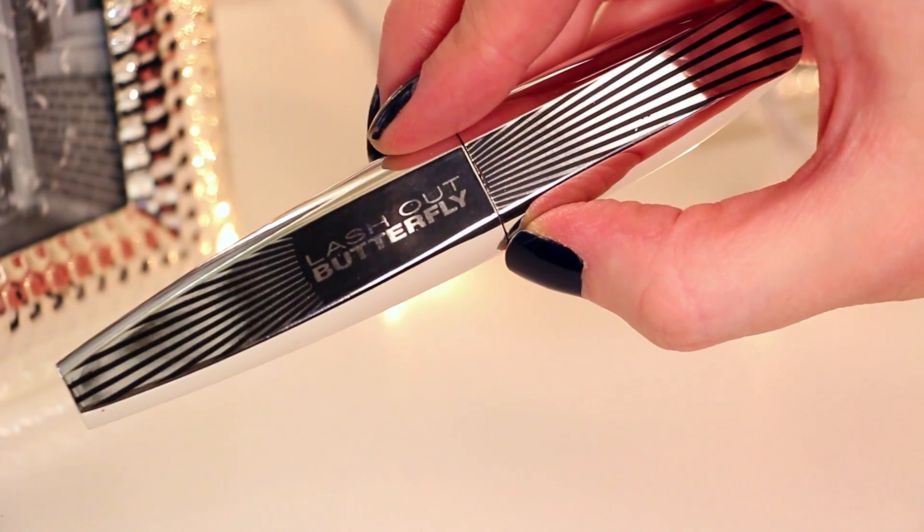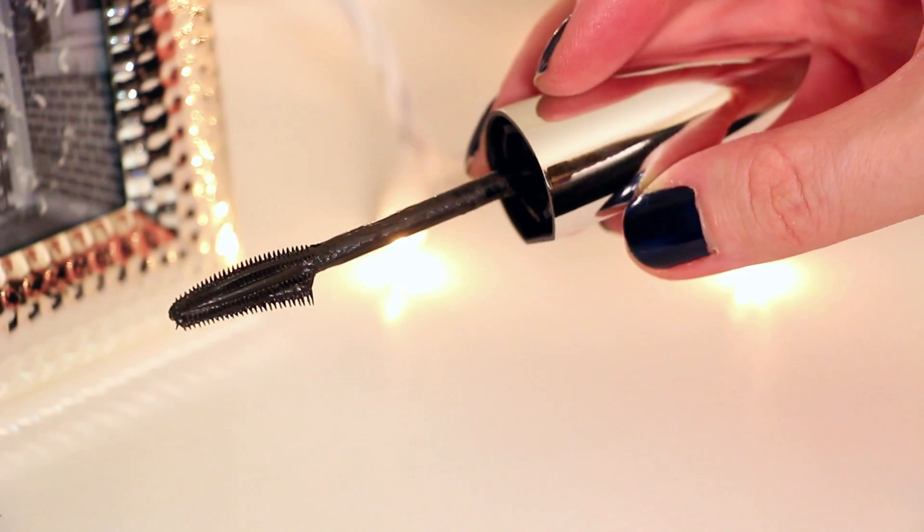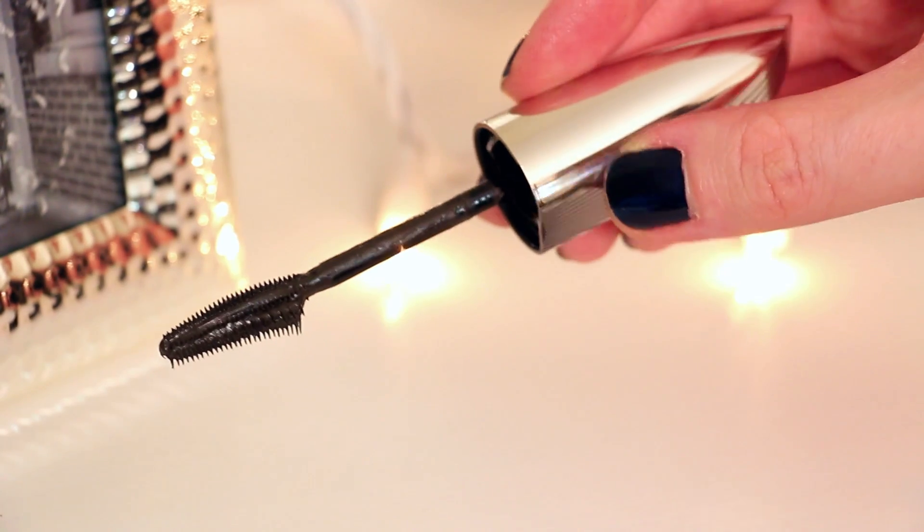My last mascara is a recent favorite — it's by L'Oreal and it's the Lash Out Butterfly Mascara. It gives you such pretty lashes — really full and lengthened — and it's so easy to apply. Beautiful, beautiful lashes, so I really highly recommend this.